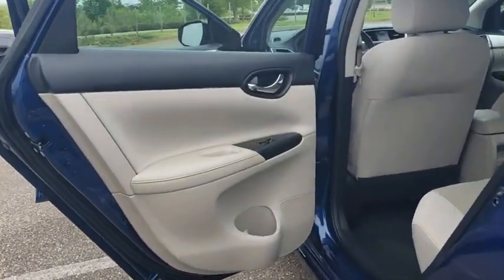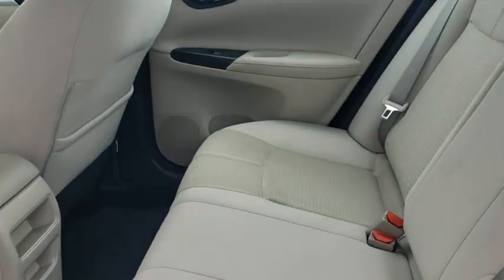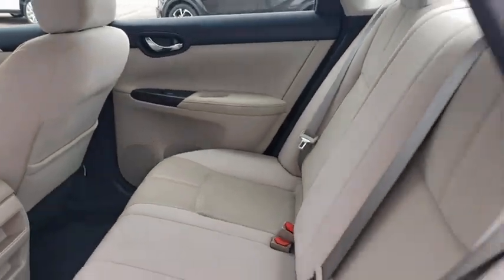Here are some of this vehicle's great options: keyless entry, steering wheel audio controls, anti-lock braking system, traction control, stability control, Bluetooth, adjustable steering wheel, power steering, cruise control.